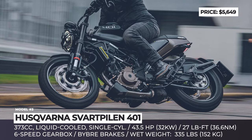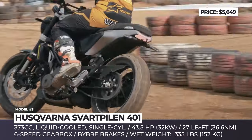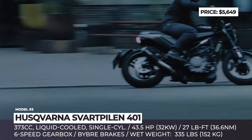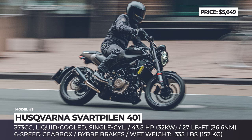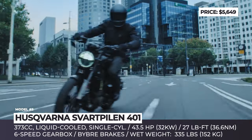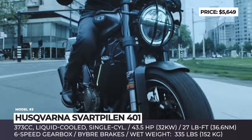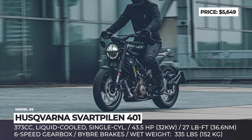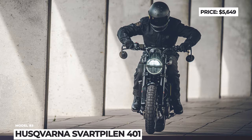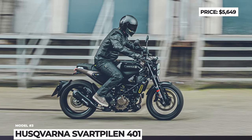Unchanged for 2023, the bike offers a familiar trellis frame with a WP suspension setup and reliable 17-inch wire wheels shod in Pirelli Scorpion Rally STR tires. The suspension consists of 43mm open cartridge forks and a swingarm connected to a progressive damping system. The engine unit is the same as in the KTM 390 Duke — a 373cc liquid-cooled single-cylinder making 43.5 hp and 27 lb-ft. It has ride-by-wire fuel injection and a 6-speed gearbox equipped with an easy-shift sensor. The bike's ergonomics are especially comfortable for riders under 6 feet tall, with a narrow seat, wide bars, and a braking package including 320mm front brakes.